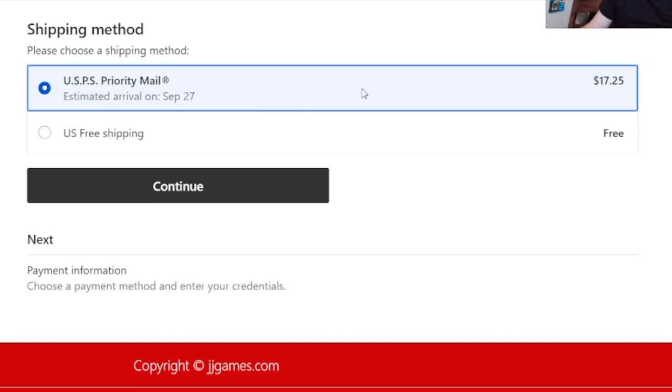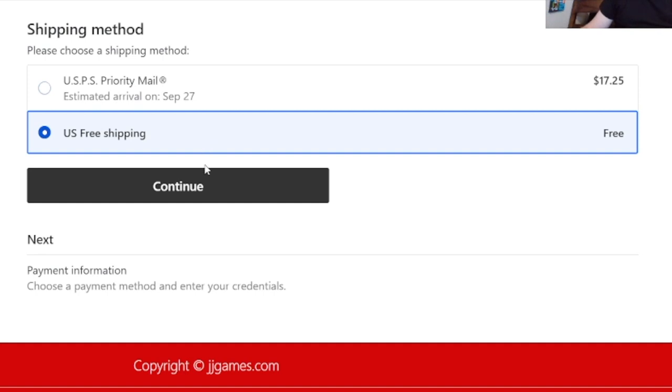I'm going to fill this out, so don't look. I'm glad I got that free shipping because $17.25 shipping for four NES games is not happening. But with free shipping — I'll take it. It's probably some kind of media flat rate or something. Yeah, I'll take free shipping, thank you.